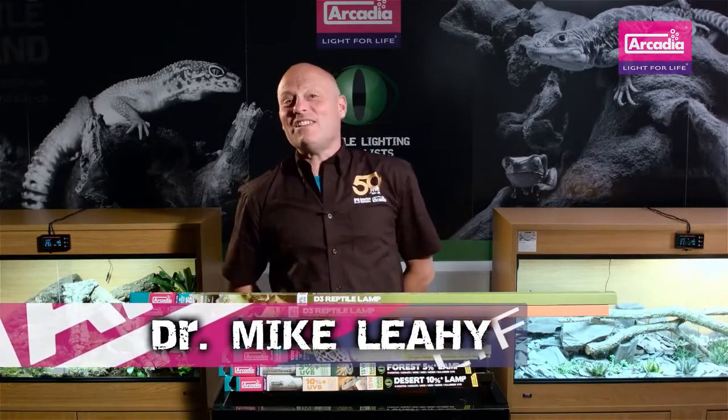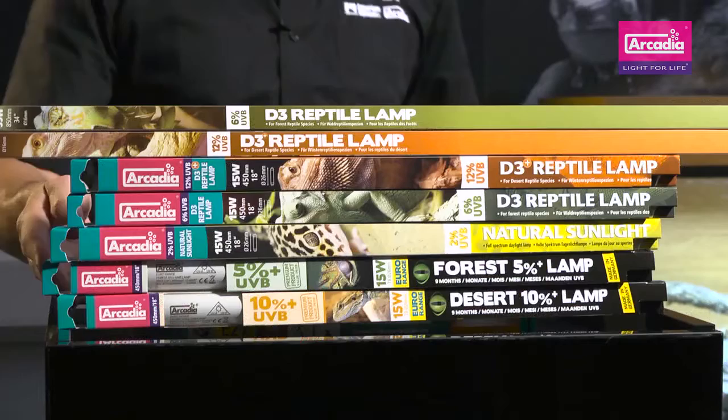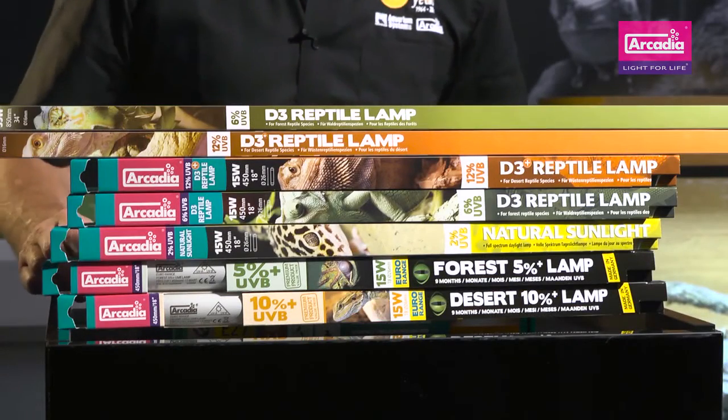Hello and welcome to Arcadia Reptile, the home of progressive animal welfare products. My name's Dr. Mike Leahy and I'd like to show you just some of the amazing UVB projecting lamps by Arcadia Reptile.